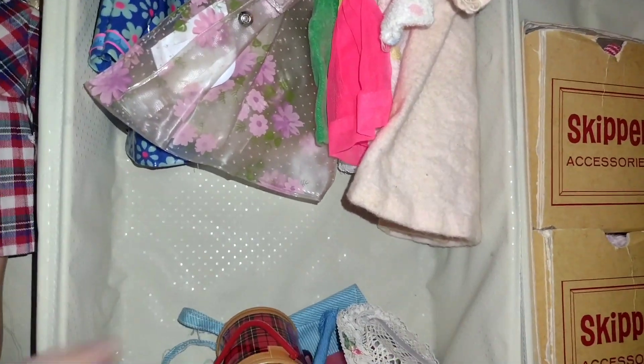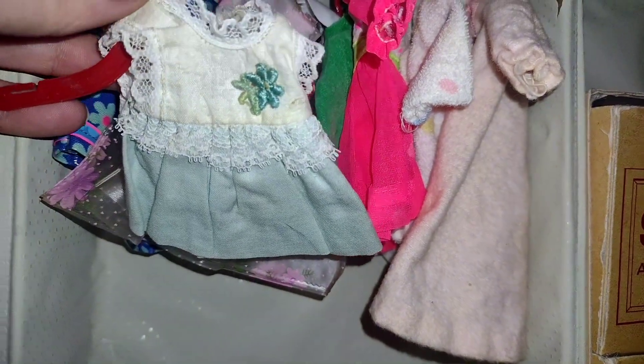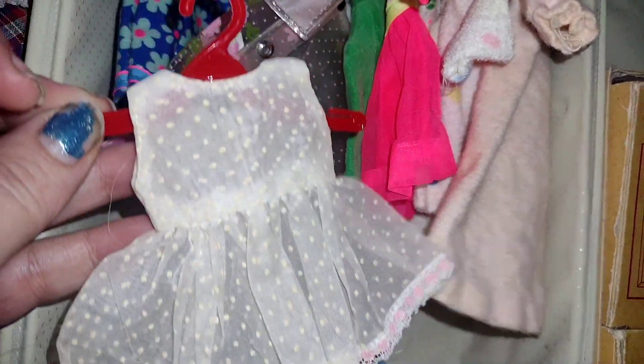This is actually all of Skipper's clothing that came with this set that I got off of the Whatnot. And I think it's very, very reasonable. So let's get started. I'm going to start trying to pull things out so you guys can see for yourself. Look at this cute little dress with the blue and white flowers. All of this is vintage. I think all of it's vintage. I know some is black and white label.